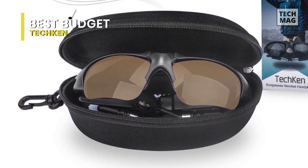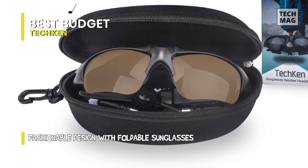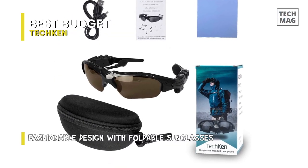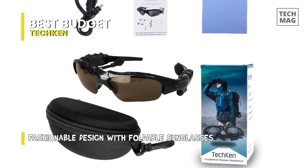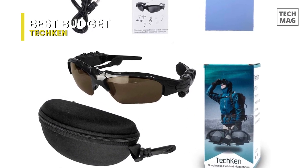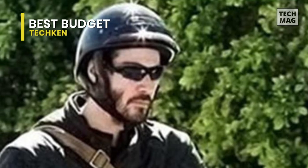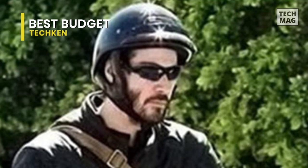These sunglasses come with a built-in set of earbuds for a secure fit. The added play, stop, and volume controls let you listen to music, manage the volume, and answer and end calls without having to fumble with your phone. The foldable sunglasses slip easily into your pocket or a bag pouch, and are charged via USB. With these smart glasses, you'll feel like you're taking a step into the future.